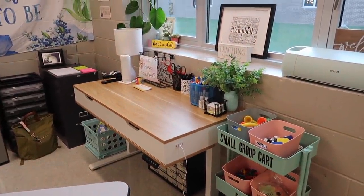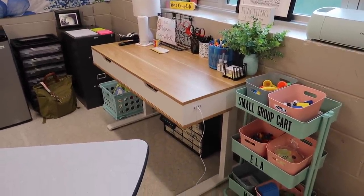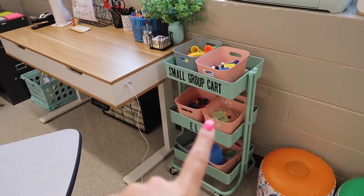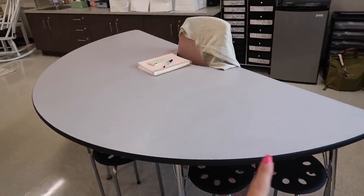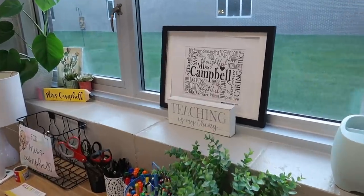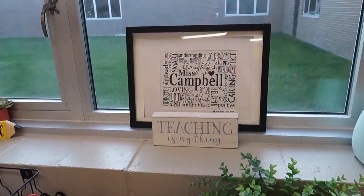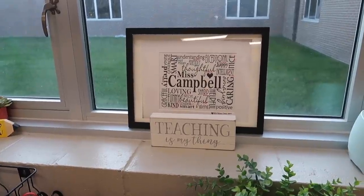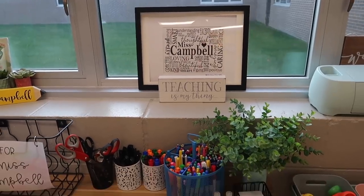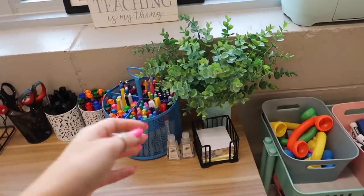My favorite part of back here is my desk area. This is a desk from Flexi Spot — I talked all about it on my last vlog, I am so obsessed with it. I have my small group cart right there as well since I will still be doing small groups at this table. This frame up here is really special to me — I received it during my student teaching, the class gifted it to me at the end of the year, so I bring it with me everywhere.